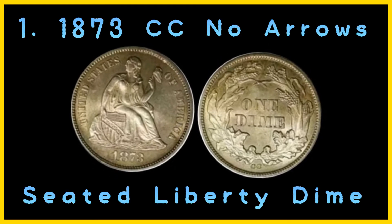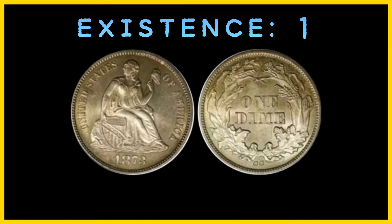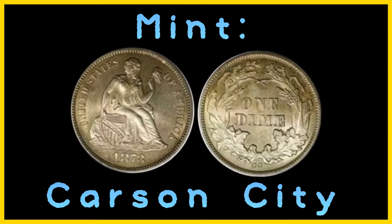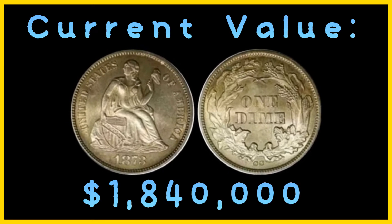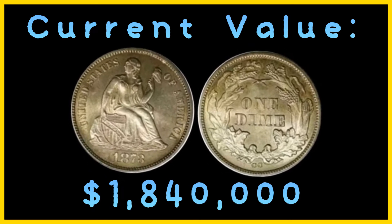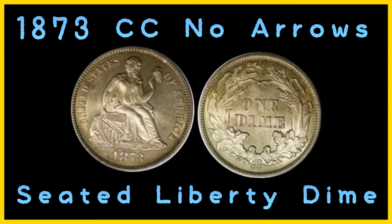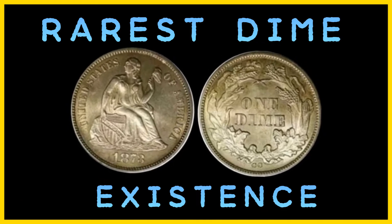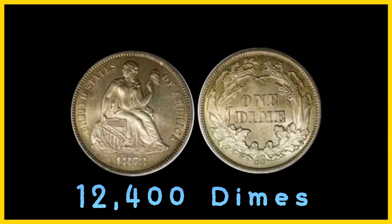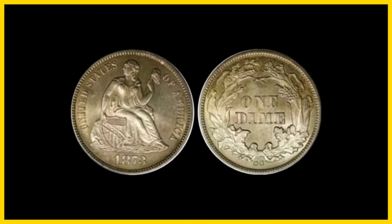Number 1: the 1873 CC No Arrows Seated Liberty Dime. Estimated number in existence: 1. Number minted: 12,400. Mint: Carson City. Current value: $1,840,000, the highest price ever paid at auction. There is only one known example of the 1873 CC No Arrows Seated Liberty Dime, making it the rarest dime in existence. Although the Carson City Mint produced 12,400 of these dimes, they were supposedly all melted down when the weight standard for the coins was changed.